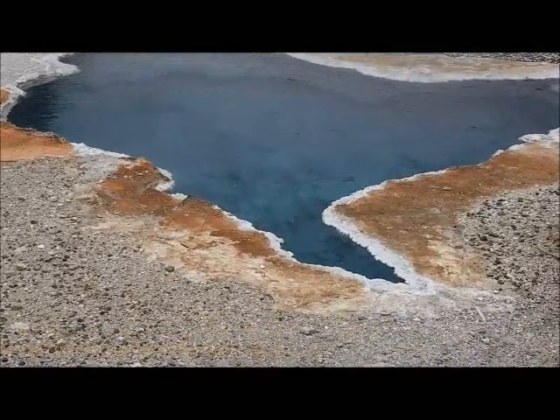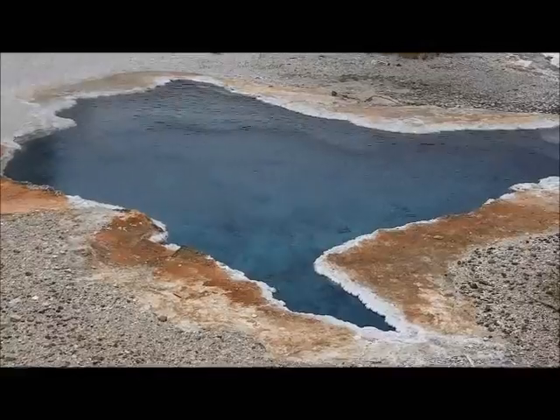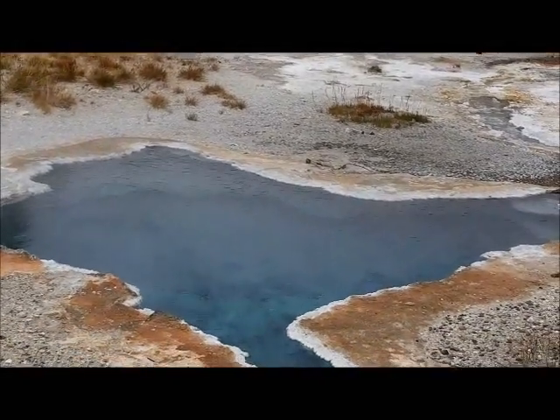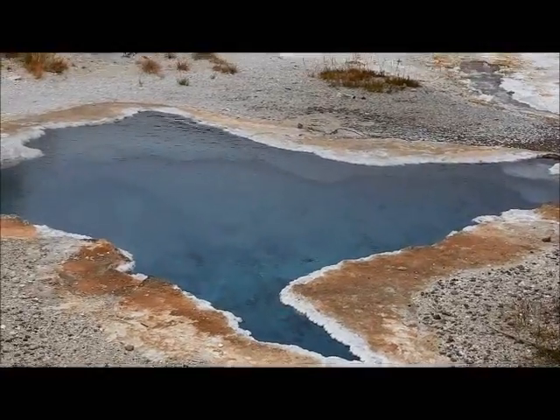This place is so deep. That thing is at least — it's crystal clear, bluish water. There's stones and rocks on the bottom. It's got to be at least 10 feet deep, you can see.